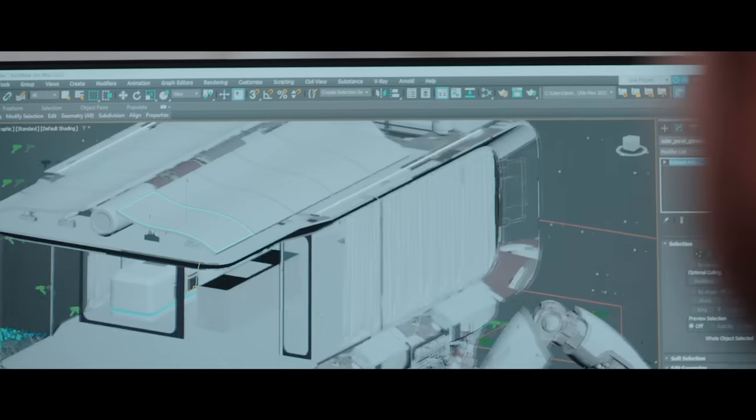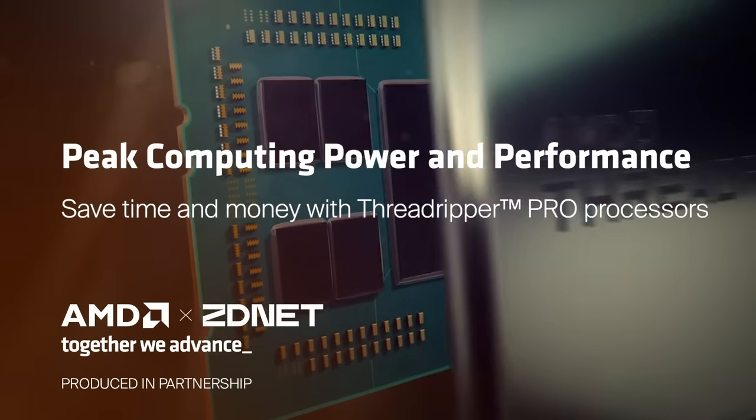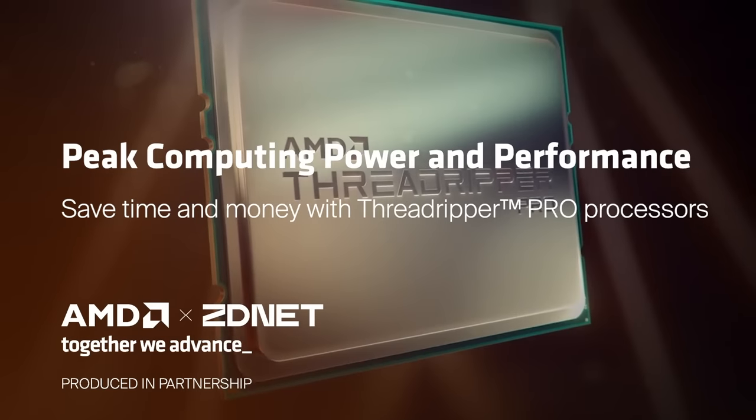Something that me and my family love to do is at the end of movies, we watch all the credits, and I say, 'Yep, that's my customer, and that's my customer — this would not have been able to be made without Threadripper Pro processors.' I'm Andy Parma, and I have the pleasure of leading AMD's workstation CPU business.